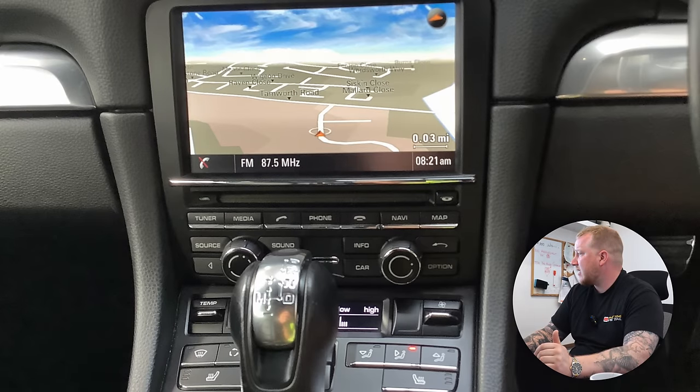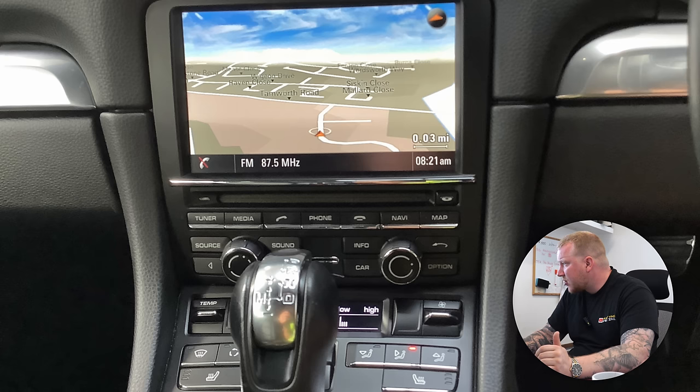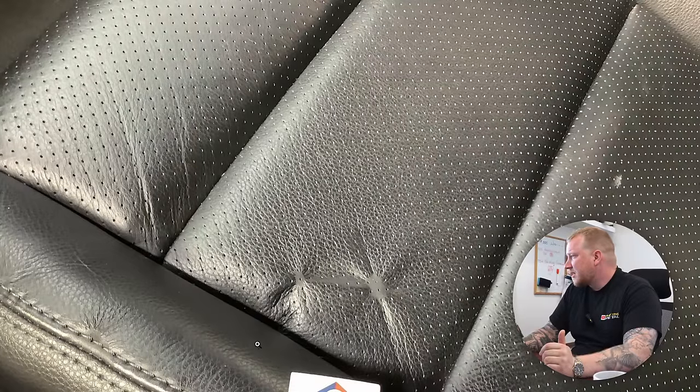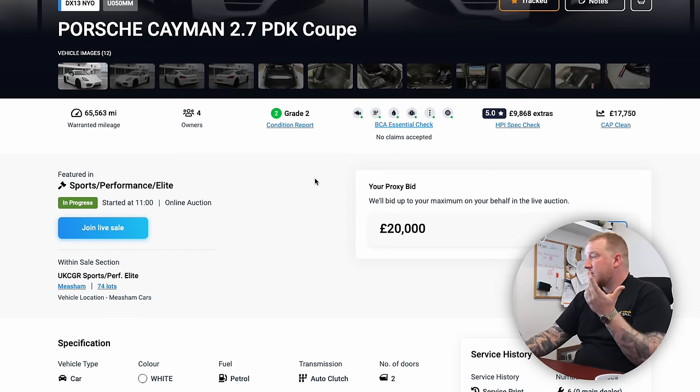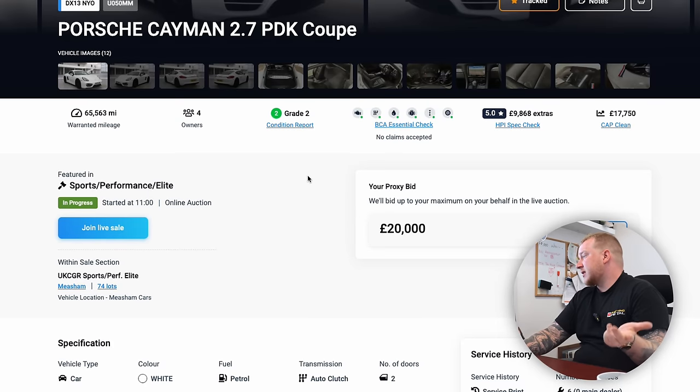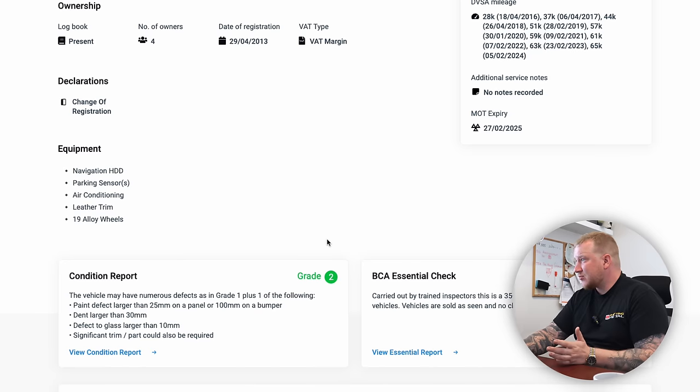It looks really nice just looking through the pictures. Nice, modern inside — you've got your sat-nav, heated seats by the looks of it, dual zone climate control. Looks like it's had a repair on the seat, which is a bit of a shame, but might not be the end of the world. Four previous owners — not unusual for a car like this. It's had six services, MOT until February next year, and it's a grade two, so it's really good.